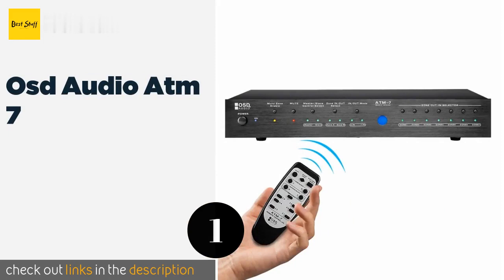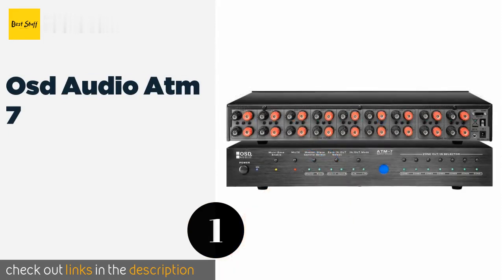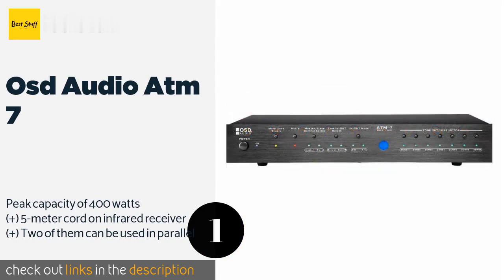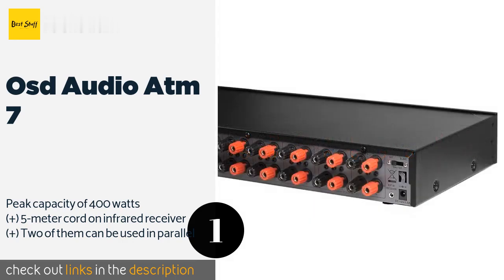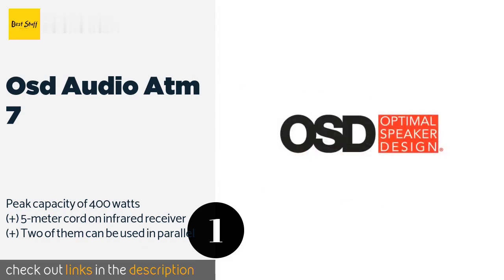The first product on our list is the OSD Audio ATM-7, one of the few remote-controlled devices available. The OSD Audio ATM-7 is remarkably convenient and can accommodate a wide range of configurations. Its two-way circuitry can either feed two sources to seven sets of speakers, or send any of seven inputs to channels A and/or B. This product is available on Amazon for $280.